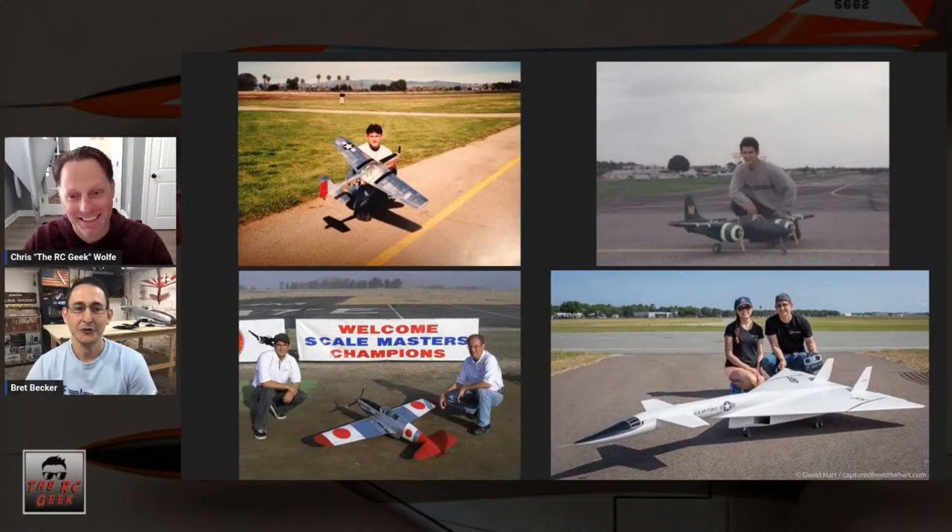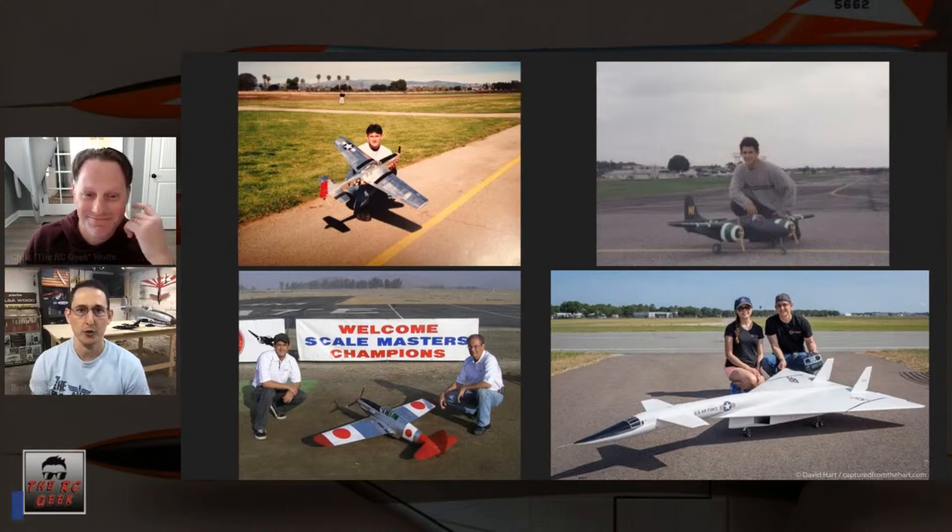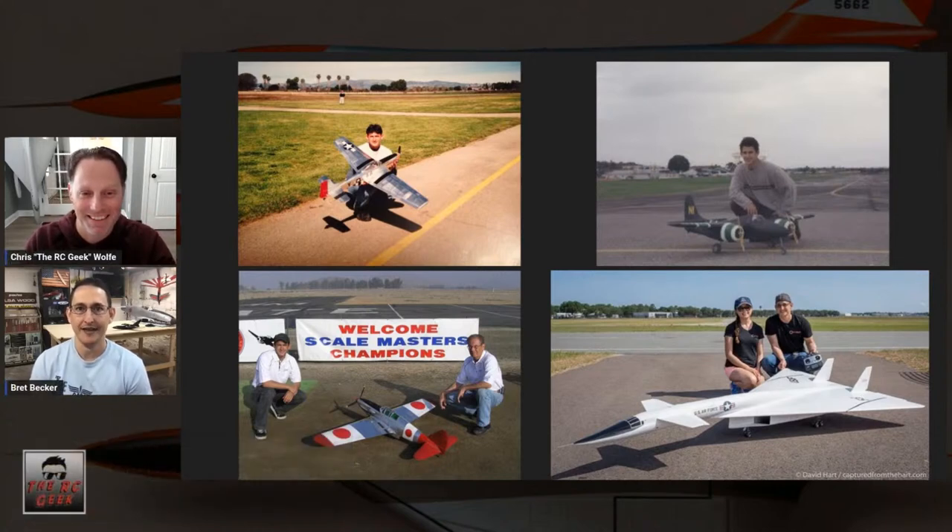Scale modeling was initially what piqued my interest in the hobby. I started simply covering a balsa wood P-51 in chrome Monokote and scratching panels trying to make it look like more than it was — even though it had fixed landing gear. Every scale model seems to build upon the previous one; you learn new techniques and methods. It's really a never-ending evolution.